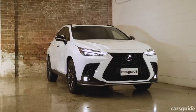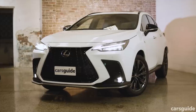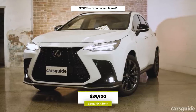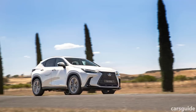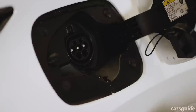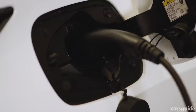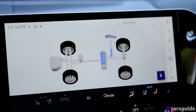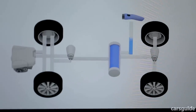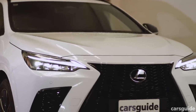We're looking at the plug-in hybrid version of the NX, dubbed the NX 450H+. It's the most expensive NX variant ever, wearing a somewhat eye-watering price tag of $89,900 before on-road costs, some $12,000 more than the regular hybrid NX 350H. What makes the plug-in version much more expensive is the larger, high-voltage battery, which allows it the ability to travel exclusively under electric power, with a particularly long electric-only range for a plug-in at a claimed 87km.